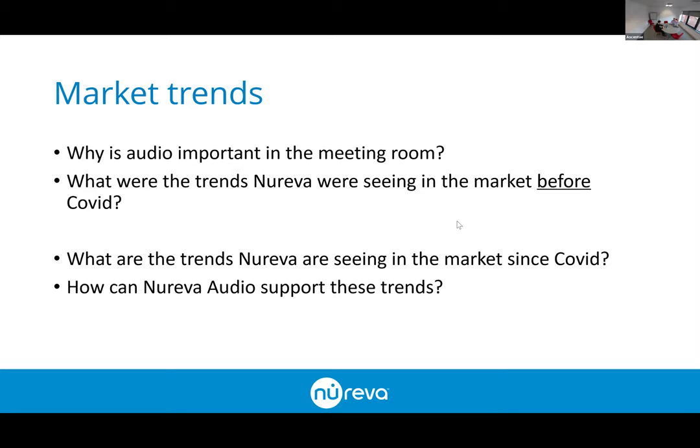The trends we're seeing since COVID hit the world: the main things are a move towards enabling a large number of rooms quickly, and looking at how to enable medium to large size spaces to support meeting rooms where social distancing can be applied, rather than focusing on those smaller spaces that were discussed before COVID. What we're going to tackle today is how Nureva audio can support these trends.